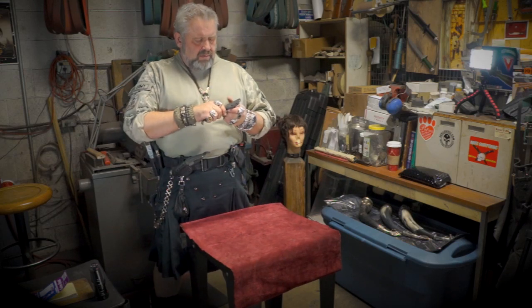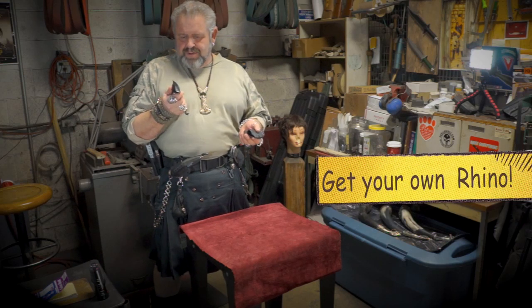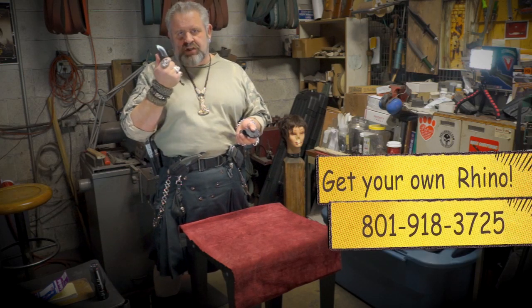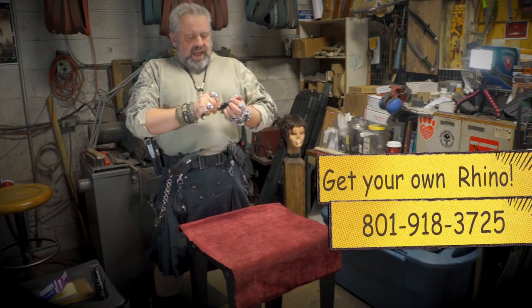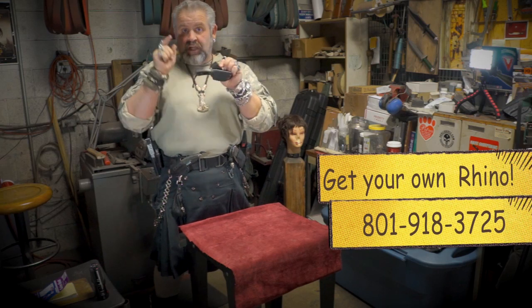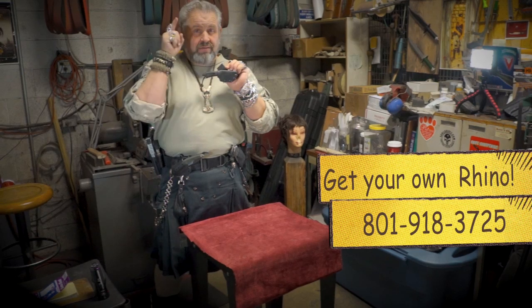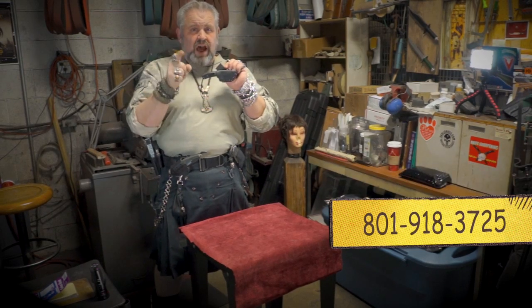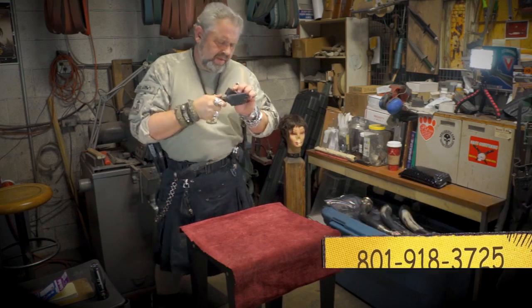My little Rhino — I just love this knife. So cute but so viciously deadly. Anyway, that's it on the Rhino. You can buy one, keep your edges sharp and your powder dry. Give me a call at 801-918-3725. Don't order through my website — call me directly. Bye!